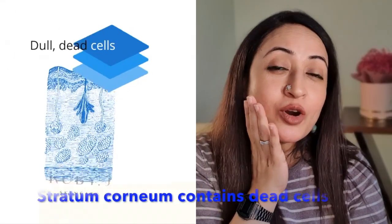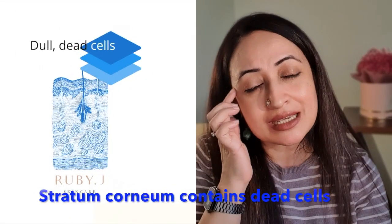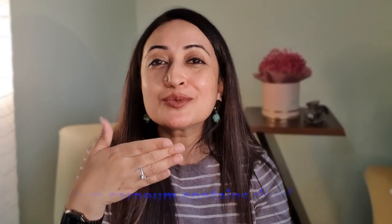Retinoids also thin out the stratum corneum, which is the topmost layer of skin. Because it thins that out, your skin looks more glowy, more fresh, and very soft — which is not damaging to the skin in any way. While retinoids thin the stratum corneum, they also thicken the lower parts of the skin. So they thin the top but make the lower parts thicker, adding a lot of strength and viability to your skin.